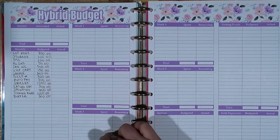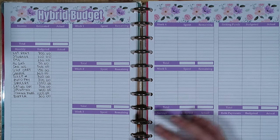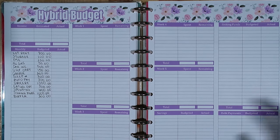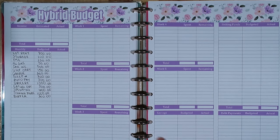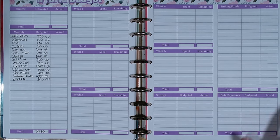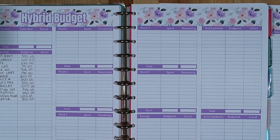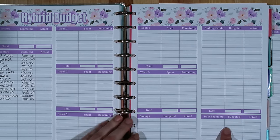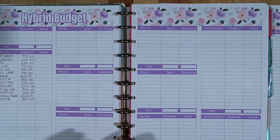I check in with those variable expenses each week using these weekly sections. There are five weekly sections, so if you have a five pay period month you have room for all of that. There's a section for savings so you can break down what you want to save for your savings goals, a section for sinking funds if you use those, and a place for debt payments if you are working on paying off debt. Really, this is all you need.